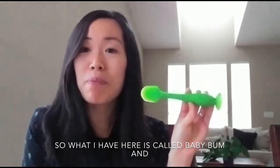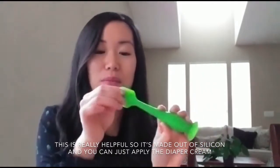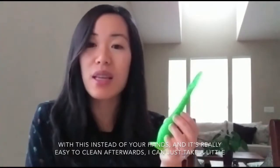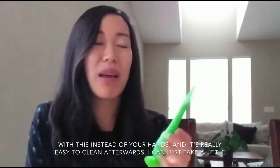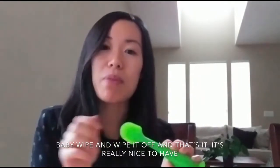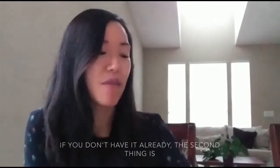So what I have here is called Baby Bum, and it's really helpful. It's made out of silicone and you can just apply the diaper cream with this instead of your hands. It's really easy to clean afterwards — I can just take a little baby wipe, wipe it off, and that's it. It's really nice to have if you don't have one already.